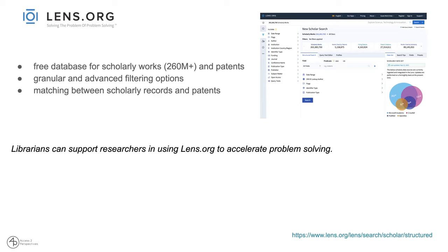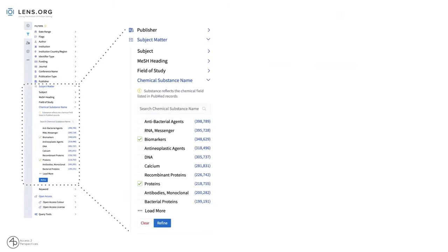The Lens has granular and advanced filtering options and allows for matching between scholarly records and patents. With The Lens, librarians can support researchers to accelerate problem solving. The filtering system includes a dropdown where you can search by subject matter — at a second level, field of study, and others — and then from chemical substance name, you can further select and see how many research articles are listed for biomarkers, proteins, calcium, DNA, and so on.